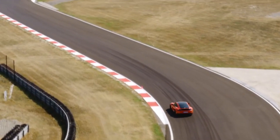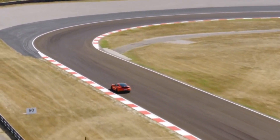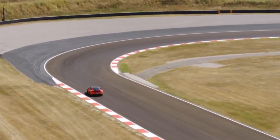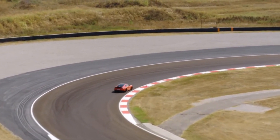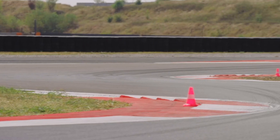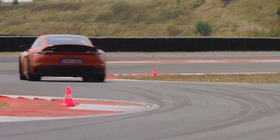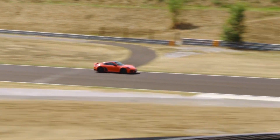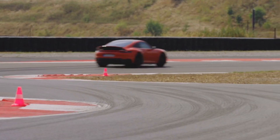The GTS also can be had with the $5,900 fixed-back carbon fiber buckets that have long been a go-to option on Porsche's GT cars, but are available for the first time on GTS coupes. The 8-speed dual-clutch automatic from lesser 911s is standard, while the 7-speed manual is a no-cost option. However, just like the suspension, the GTS's manual has a shift lever that's 0.4-inch shorter.